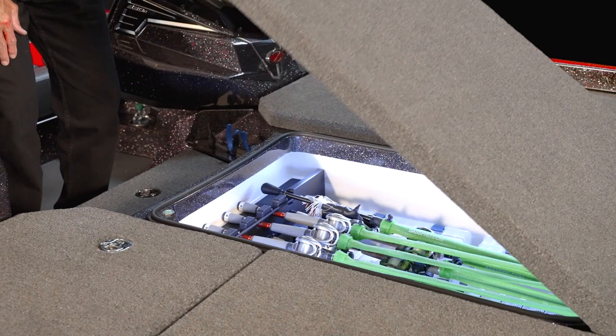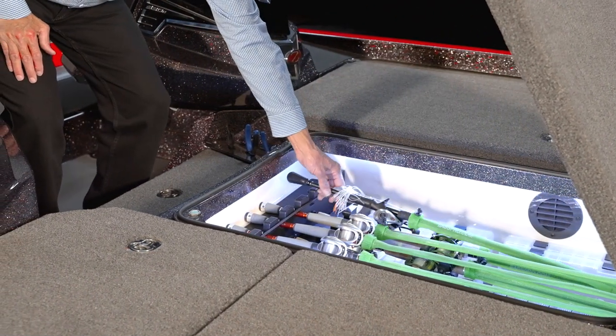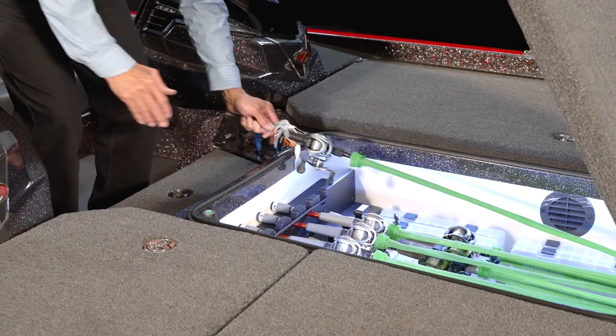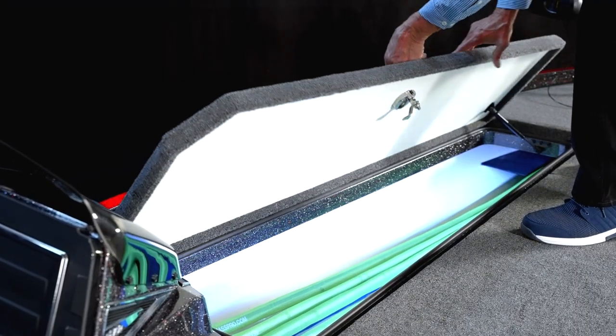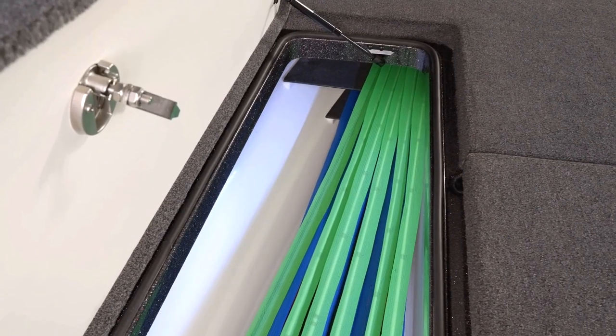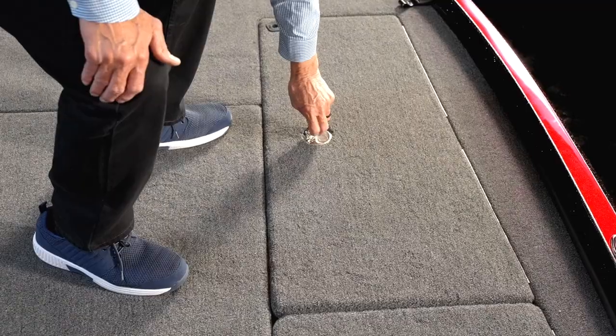Stepping back, let's take a look at these awesome storage boxes. The Z 521R's new stringer structure allows each of these three boxes to be deeper and have a larger capacity for more gear. The port rod locker holds rods up to nine feet, and with the new shelf system up front you can carry more rods than ever.